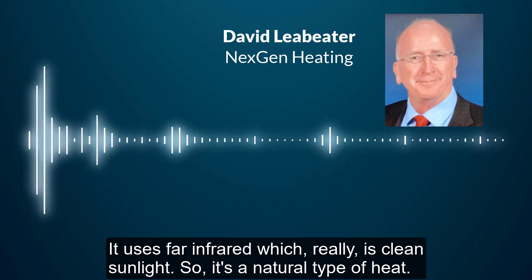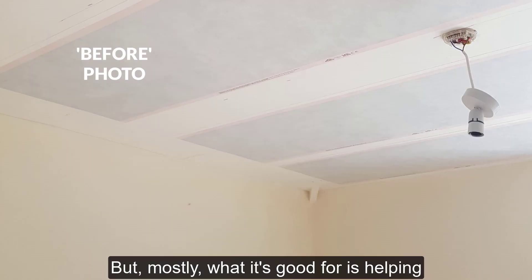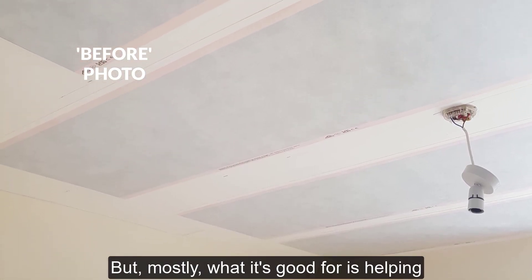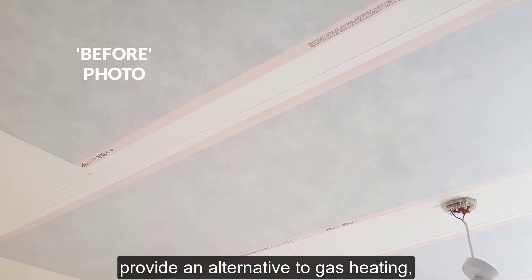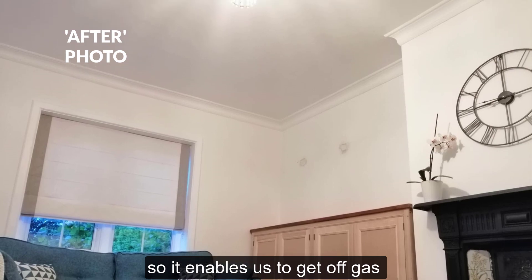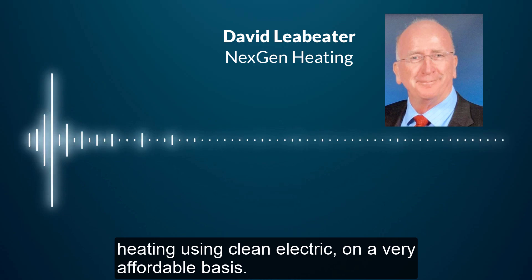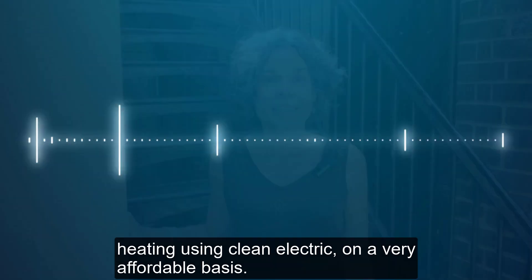It uses far infrared, which is really clean sunlight, so it's a natural type of heat. But mostly what it's good for is helping provide an alternative to gas heating, enabling us to get off gas heating using clean electricity on a very affordable basis.